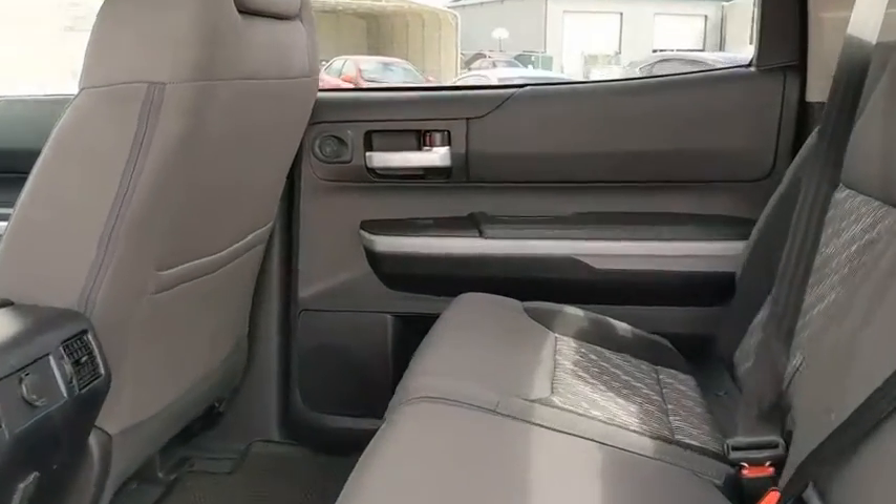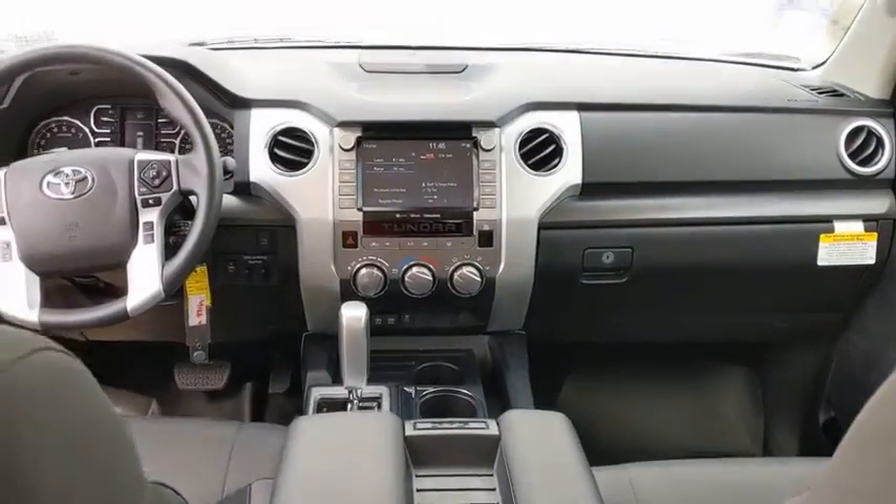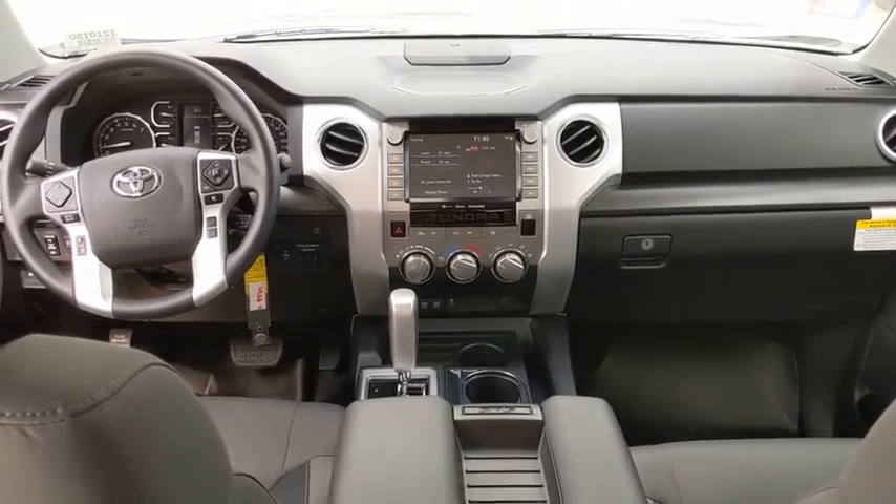Brake assist, panic alarm, remote keyless entry, overhead console, driver vanity mirror, front reading lamps, and tilt steering wheel.